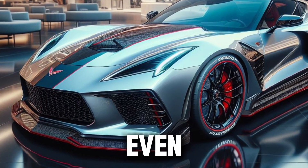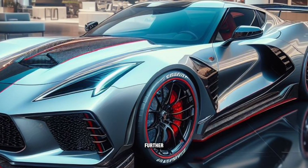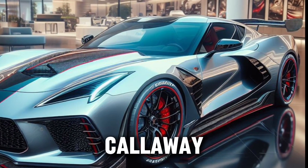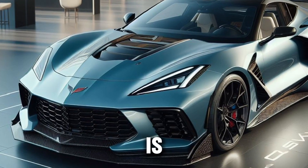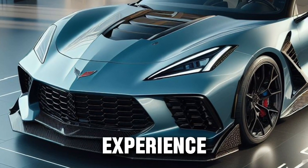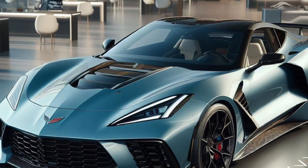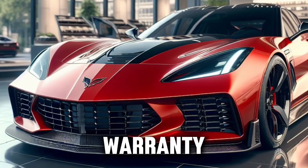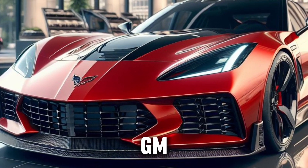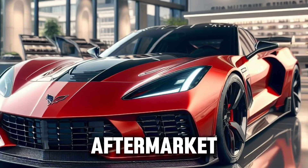For those who demand even more, Callaway offers an array of options to personalize your vehicle further. From the Callaway Forge 9-spoke wheels to the Callaway chassis group, every element is designed to enhance your driving experience. Callaway's three-year, 36,000-mile limited warranty runs concurrent with the factory GM warranty term, providing comprehensive coverage that's unmatched in the aftermarket industry.